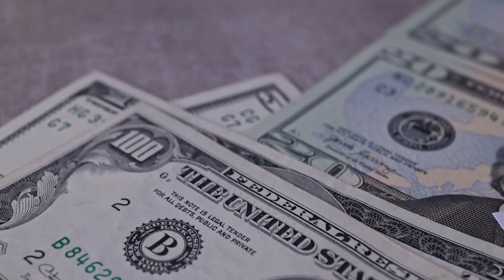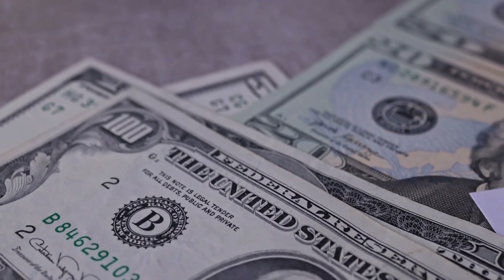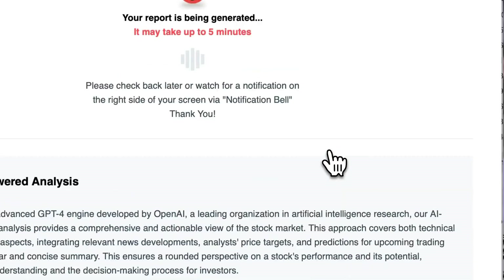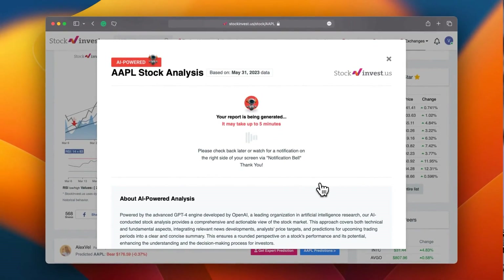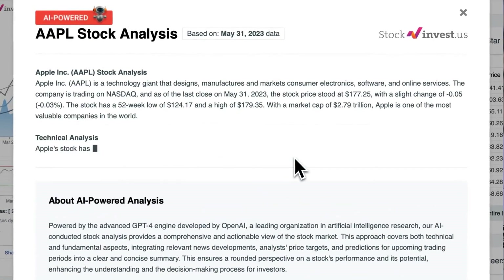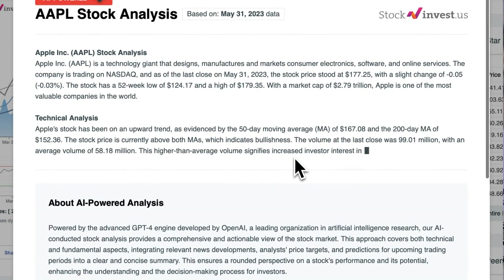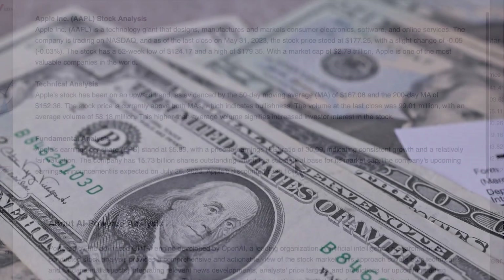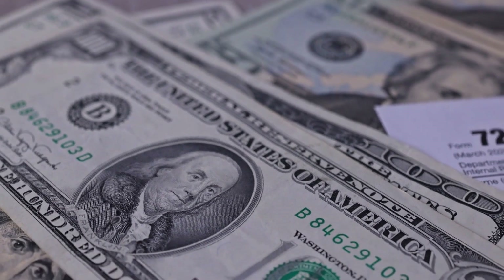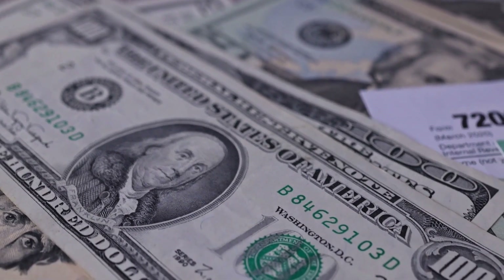You do not want to miss any crucial updates that could impact your investments. Enhance your trading decisions by trying our newly launched AI stock analysis tool powered by GPT-4 at stockinvest.us. Tap into the power of AI and receive free price predictions and deep analysis for any of 25,000 companies worldwide today.